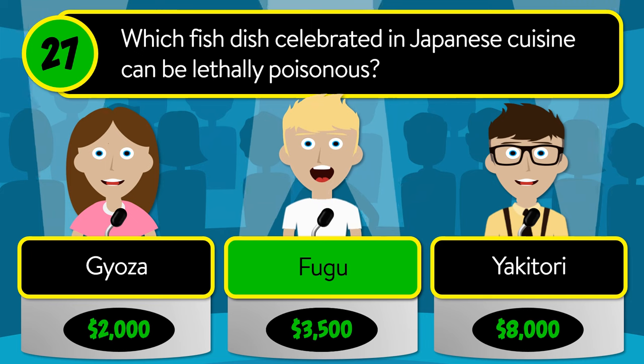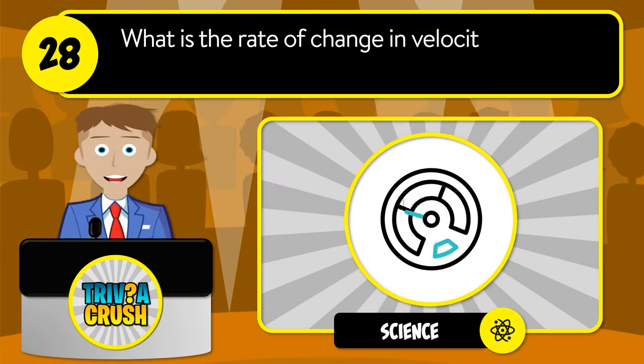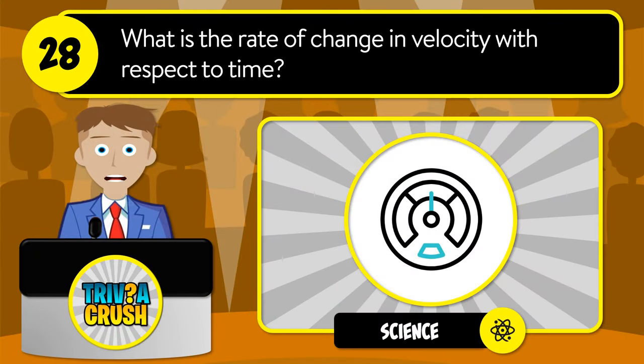The correct answer is tungsten. Question number twenty-seven: which fish dish celebrated in Japanese cuisine can be lethally poisonous? Is it gyoza, fugu, or yakitori?